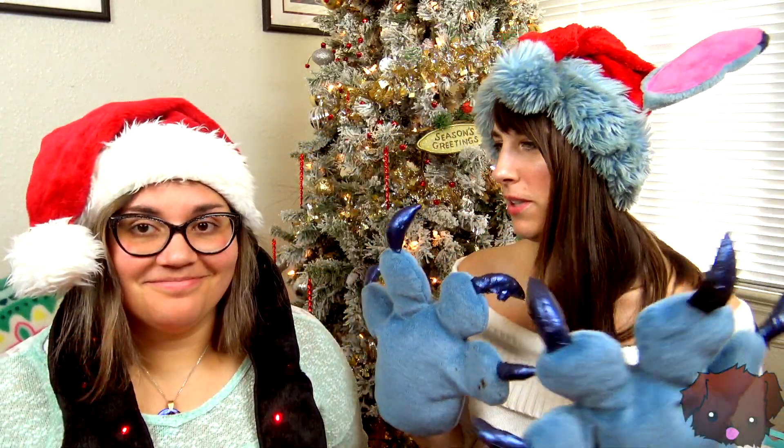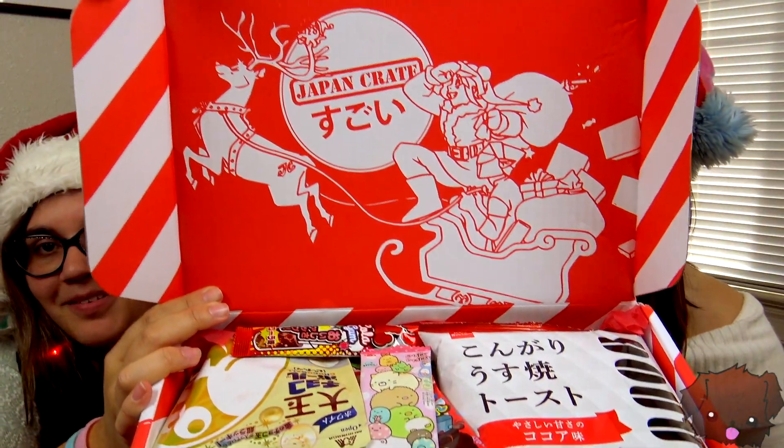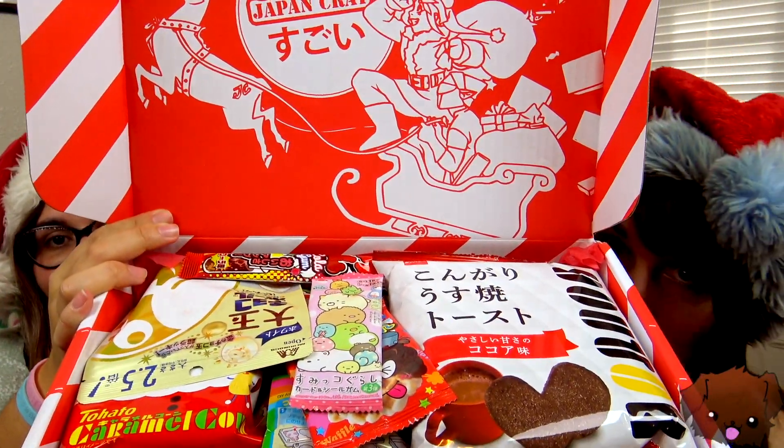Hello, guys! Welcome back! — No, I'm just kidding. That would just be creepy if we did that the whole time. But hey, guys! Welcome back! It's time for Japan Crate! It says Happy Holidays on it. That's nice of them. It's really cute — look at it with the reindeer and all the stuff.